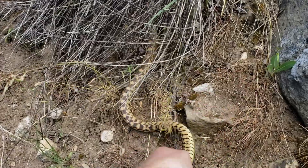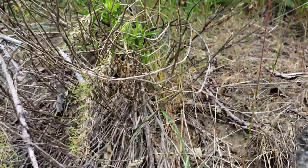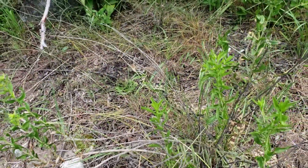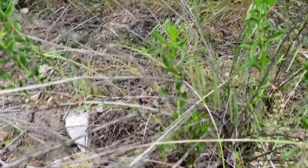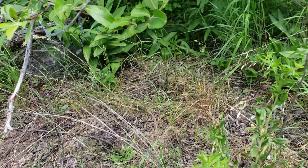Hopefully I got some good footage, and we're going to let him go. You can just see him slither off. He's a big one — I think he's one of the bigger ones I've ever caught. I kind of want him to slither into the bushes so no one else hurts him. There he goes.